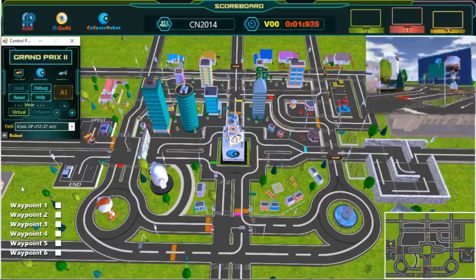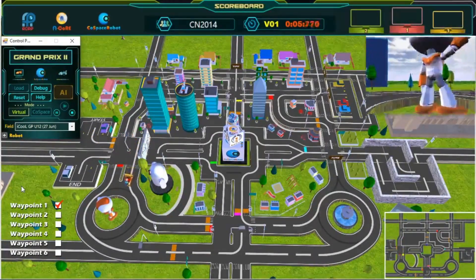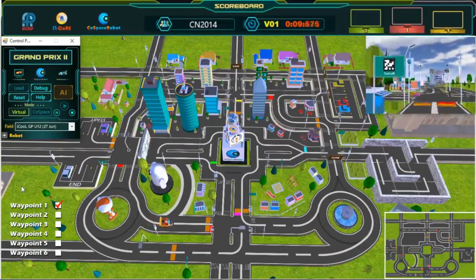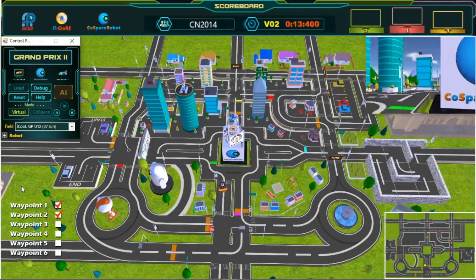And we are off. The robot has left the starting point, and we have passed our first waypoint. Keep going. Second waypoint. Keep going.